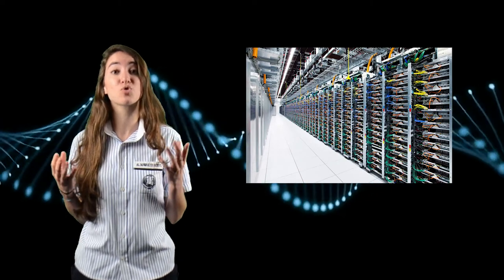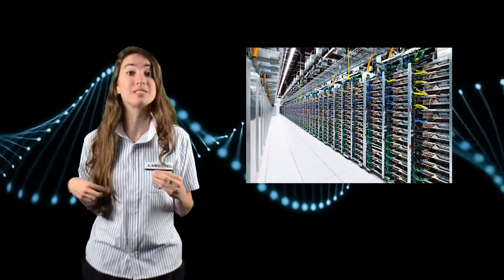What if I told you that large amounts of data stored in huge data centers such as this can be stored in a space as small as the tip of my hair?